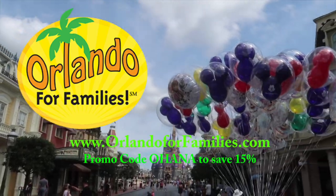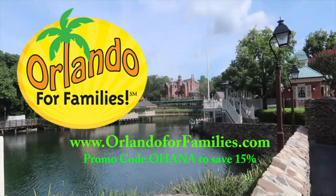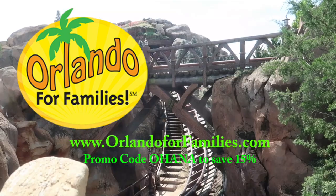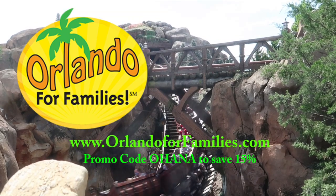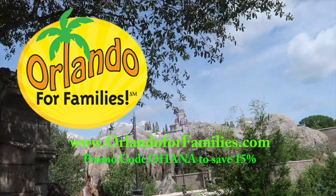Alright guys, that's gonna wrap up today's crazy adventure. I've got my reading glasses on because I'm working on the vlog right now. Hope you enjoyed the video — if you did, make sure you hit the like button, tap the subscribe, and ring the notification bell so you always know when a new video is headed your way. Thank you so much for watching and we'll see you at the next adventure! Today's video is brought to you by Orlando for Families — for amazing prices and even better customer service on all of your stroller rental needs for your Orlando vacation, visit them at orlandoforfamilies.com and use promo code OHANA to save 15% off their already competitive prices.